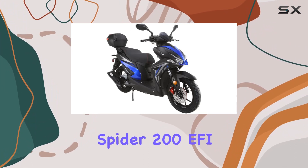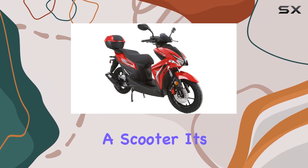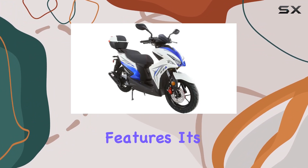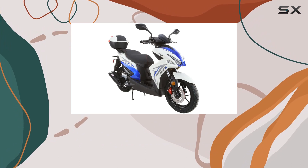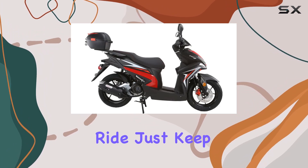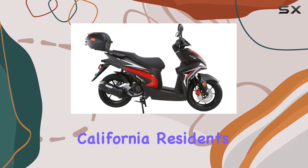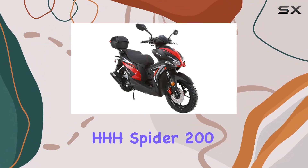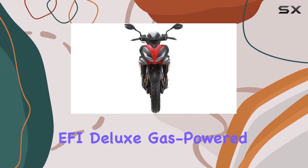To sum it up, the HHH Spyder 200 EFI is not just a scooter — it's a statement. With its powerful engine, stylish design, and practical features, it's a solid choice for those seeking a reliable and exhilarating ride. Just keep in mind that it's not for California residents. And that's a wrap on our review of the HHH Spyder 200 EFI Deluxe Gas-Powered Street Scooter.